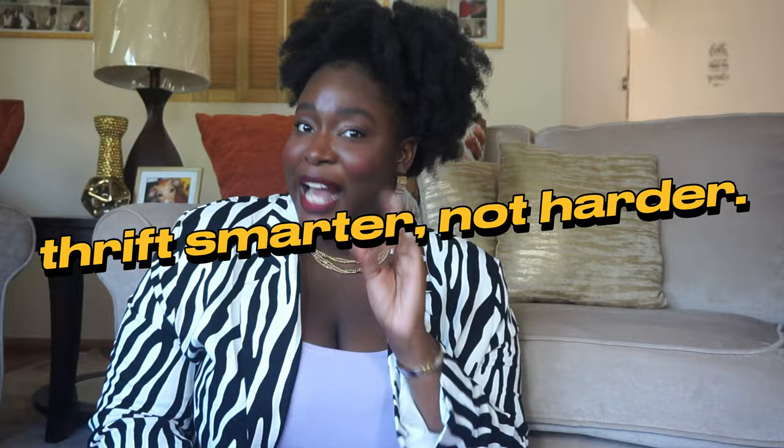If you want to find thrift items like this, then this is the video for you to learn how to thrift smarter, not harder. My name is Xandria and I am a thrift store enthusiast. I believe that you can find a lot of things at the thrift store for half the cost, if not maybe 90% of the cost based on those items I just showed you.